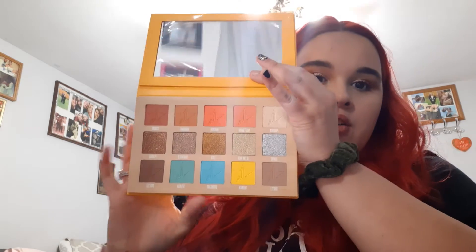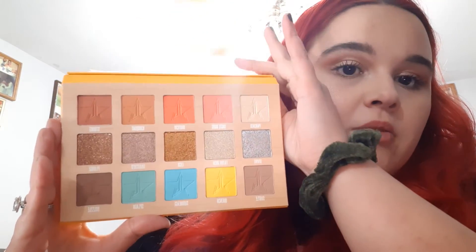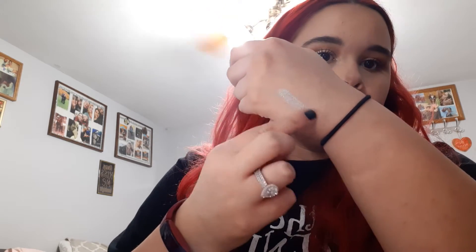Oh snap, those are so pretty. That middle row is just screaming my name. We're going to swatch a few of these shades. The first one is Divine — like, okay, that's so pretty. Next is Filthy Rich.